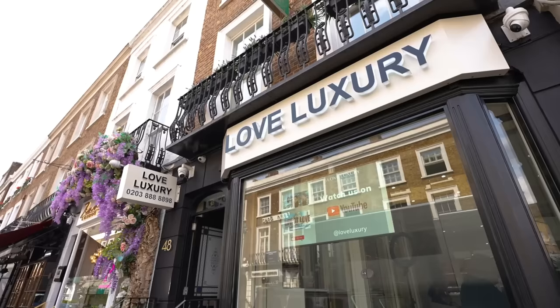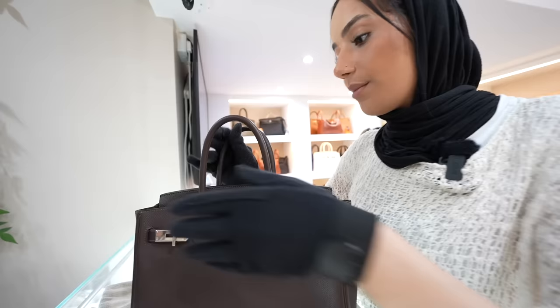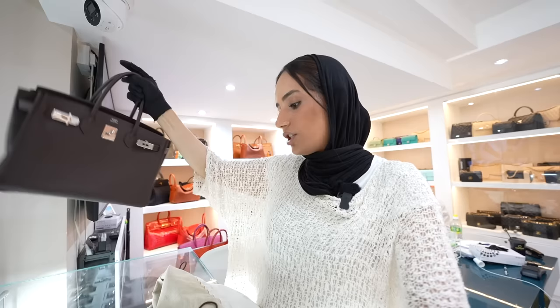Just moments after we closed the five-bag deal, another client walked in with yet another Hermes piece. She wanted to sell a Birkin 30 in Epsom leather — the color is chocolate and it's palladium hardware. I had a look at it. It's M square, which means it's a 2009 bag. I have to make sure I check the exact condition of the bag and what it comes with to give our client an accurate price.